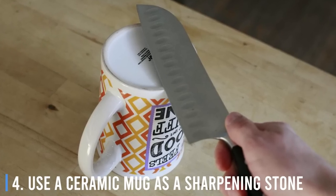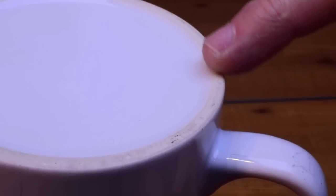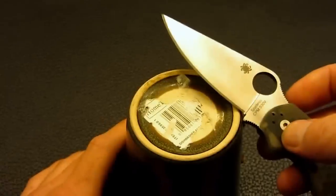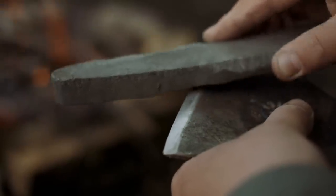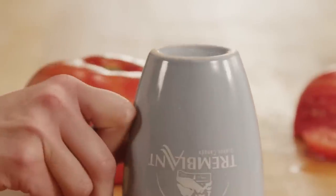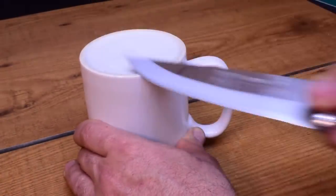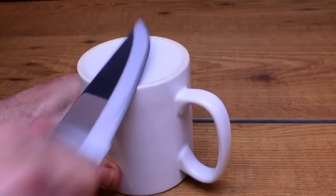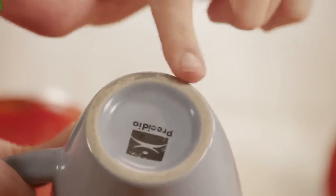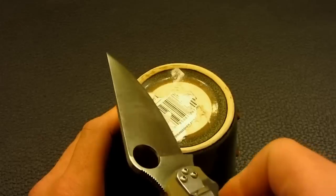Number 4: Use a ceramic mug as a sharpening stone. The bottom of most ceramic coffee mugs has a flat, unglazed ring that is the perfect surface for giving a dull knife or blade a quick sharpening. Flip over a ceramic coffee mug and use the outer edge of the bottom as an emergency sharpening stone. Run the blade across it at a 45-degree angle, working from one end of the blade to the tip, sliding the blade downward in one direction. This isn't a perfect long-term solution, but it will do in a pinch.